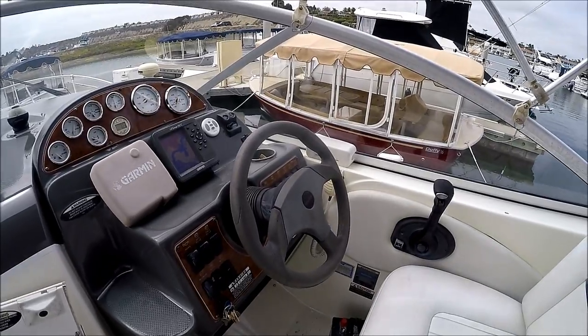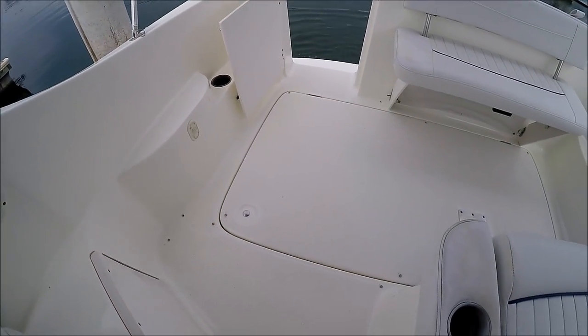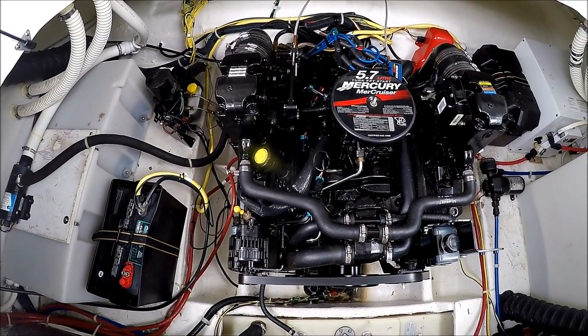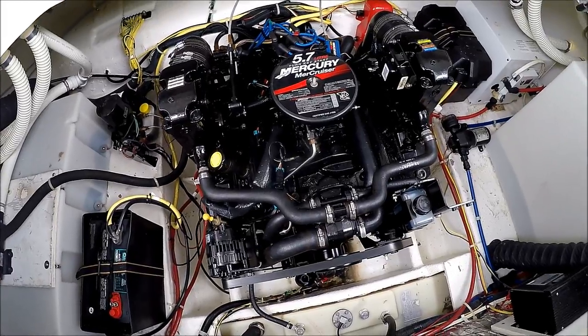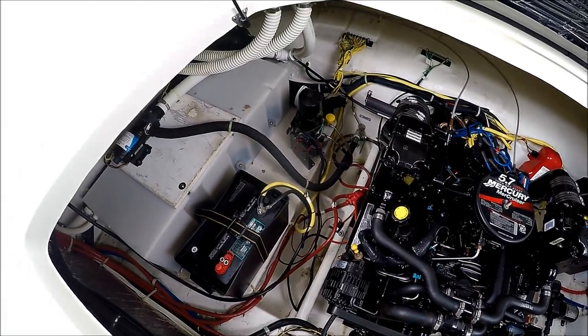Notice she fires right up. Engine access is through the deck hatch. We have a MerCruiser 5.7 liter with a Bravo 3 outdrive. Notice there's a lot of space in there so the engine is easy to access and easy to work on.